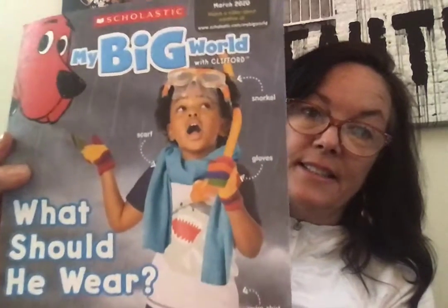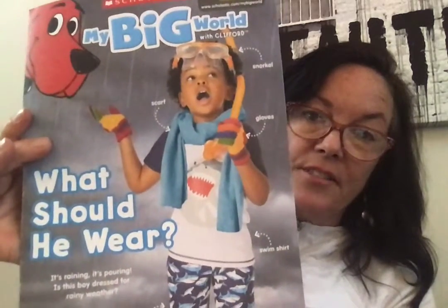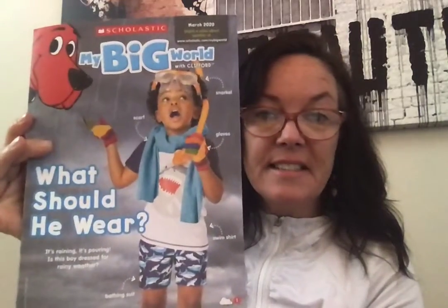But look at this boy. What should he wear? I think he's getting ready for the rain. He has some shorts on, he has a snorkel and a mask — that's kind of a funny thing to wear. He has a scarf just in case it gets cold, he has gloves, and he has a swim shirt, so he's not afraid to get wet and he's preparing to keep himself warm.